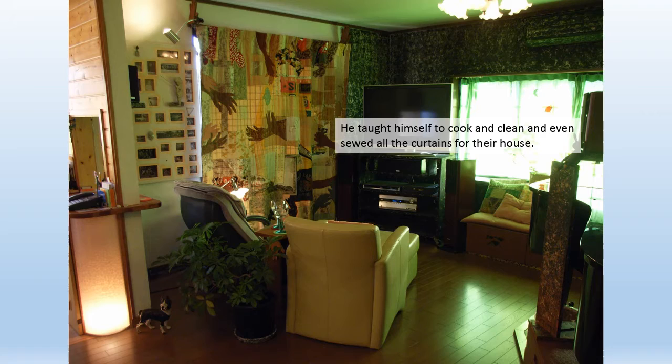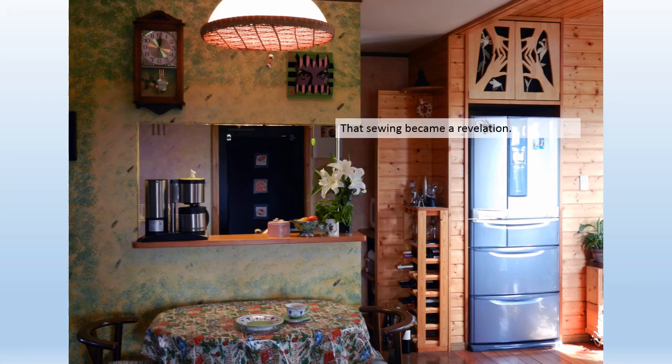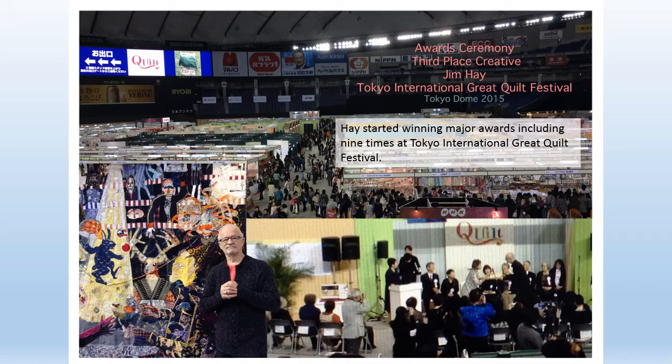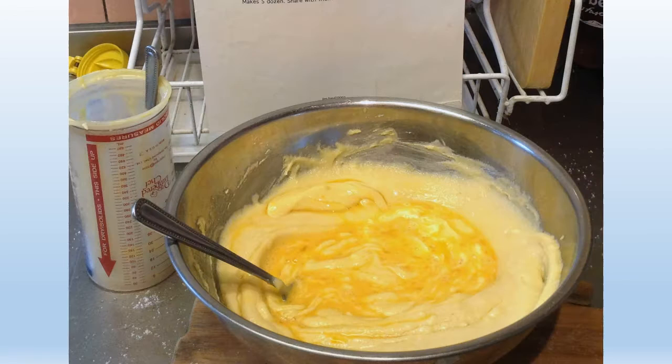He taught himself to cook and clean and even sewed all the curtains for their house. That sewing became a revelation. His former large assemblage sculptures were cost prohibitive to ship to shows, but cloth could be folded up and easily shipped. Hay started winning major awards, including nine times at the Tokyo International Great Quilt Festival.